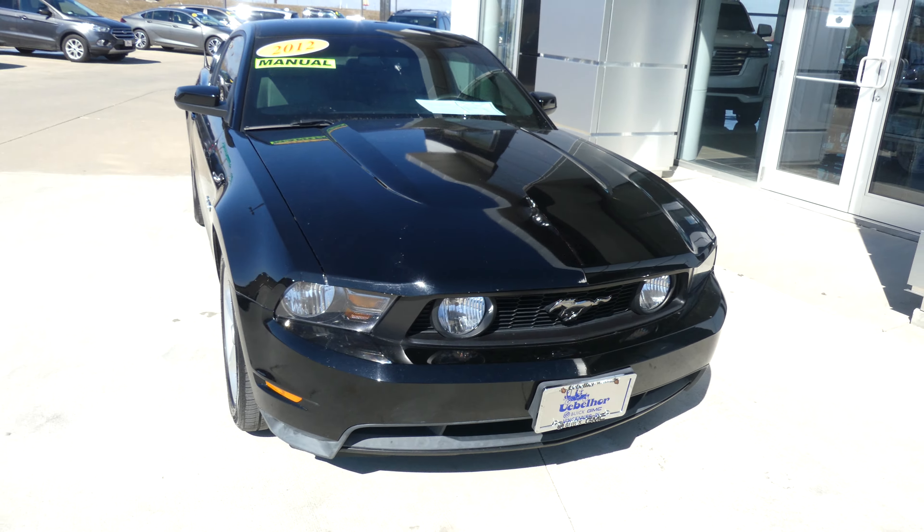finished off with that blacked-out Mustang grille and that gorgeous chrome emblem. If you have any questions about this Mustang or you'd like to schedule a test drive, give us a call at 812-882-5574.